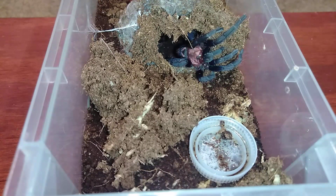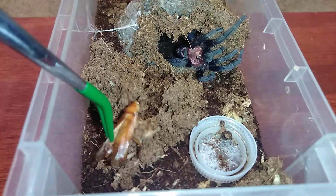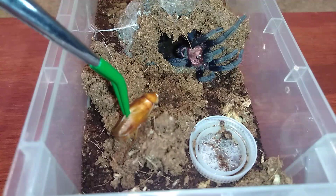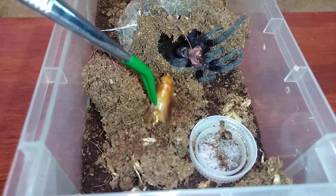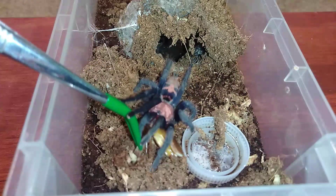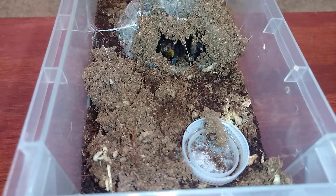I retrieved a very deformed-looking male red runner, so let's see what happens. Very nice takedown — and it retreats into its burrow.